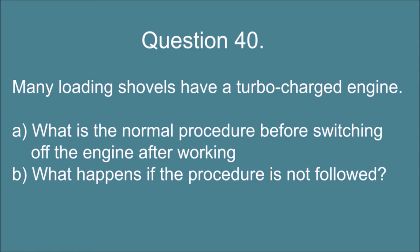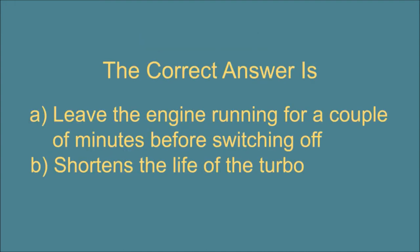Question 40. Many loading shovels have a turbocharged engine. a. What is the normal procedure before switching off the engine after working? and b. What happens if the procedure is not followed? The correct answer is: a. Leave the engine running for a couple of minutes before switching off. b. Shortens the life of the turbo.